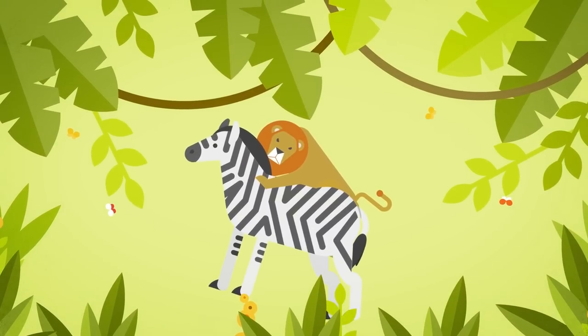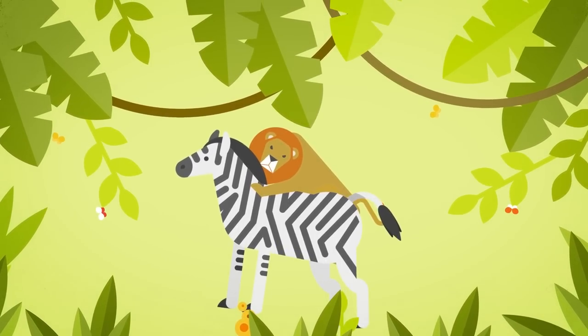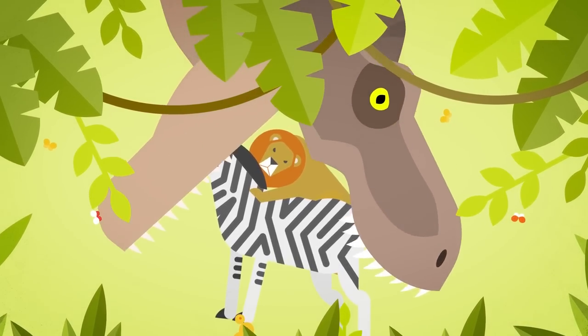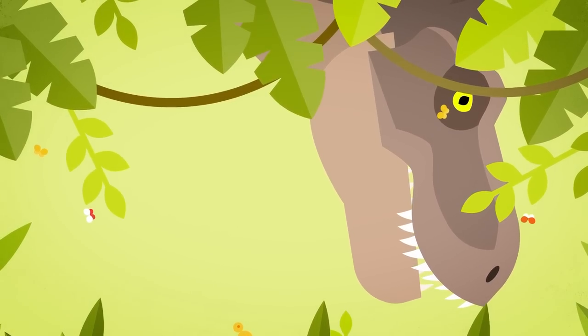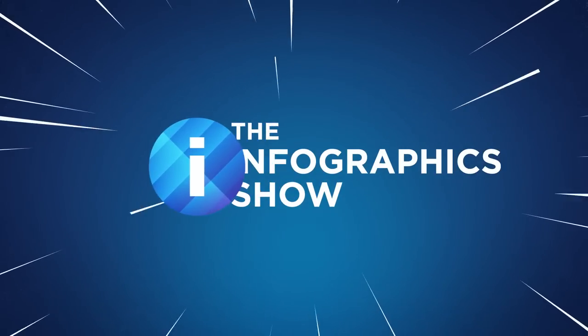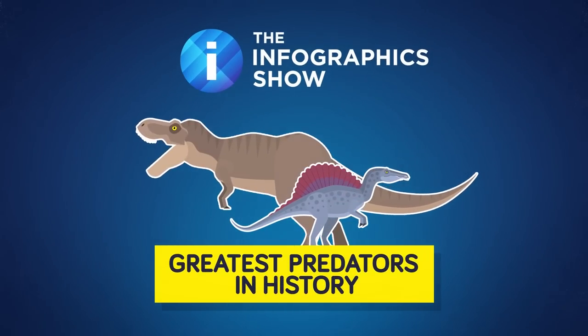From razor-sharp claws half the size of a grown man, to canines big enough to crush a buffalo's windpipe in one bite, nature has had billions of years of evolution to tinker with the anatomy of predators with one goal — to make the most efficient killer of all time. But what were some of the most fearsome and lethal predators to ever walk the earth? Hello and welcome to another episode of The Infographics Show. Today we're taking a look at four of the greatest predators in history.